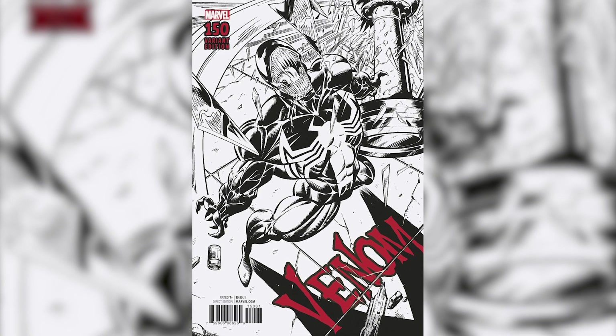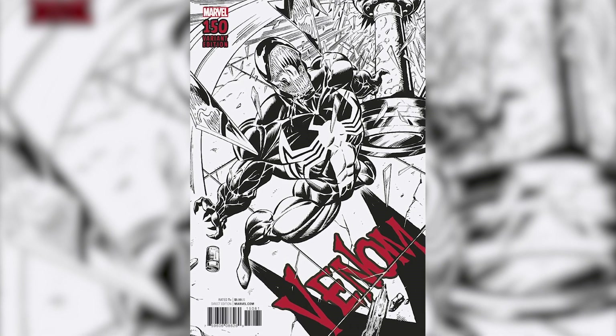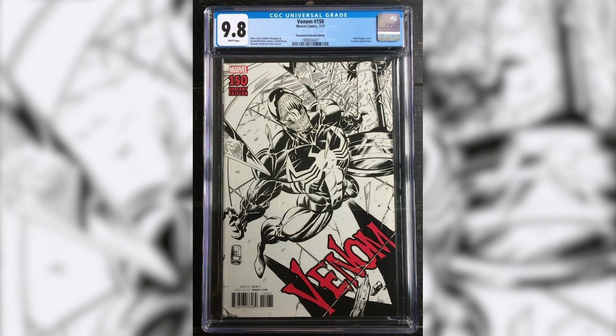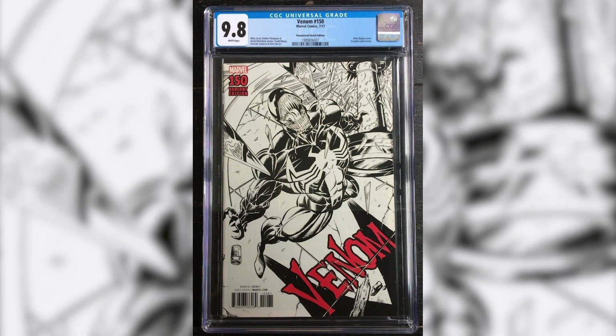Number 5: Venom number 150, the Mark Bagley Remastered Sketch Variant. This comic cover features remastered artwork from comic artist Mark Bagley. This comic has a 1-in-2,000 ratio and a CGC 9.8 last sold for $800.